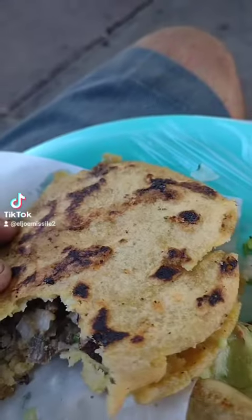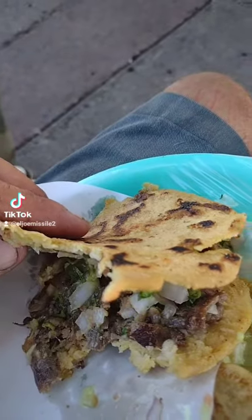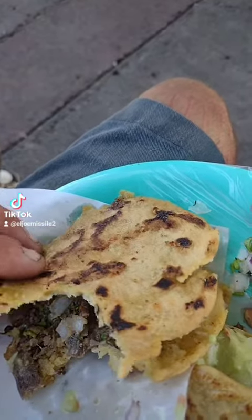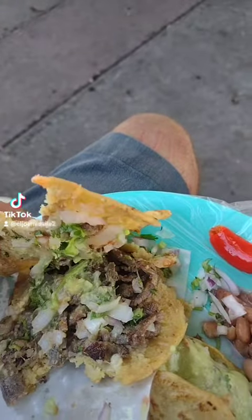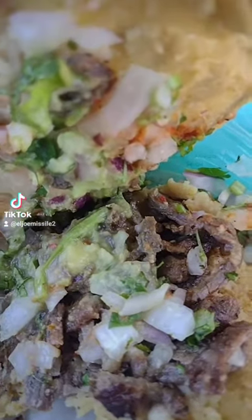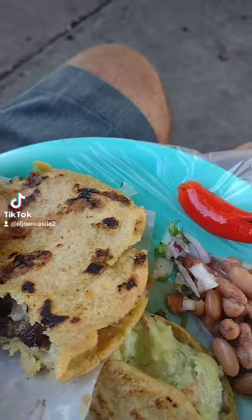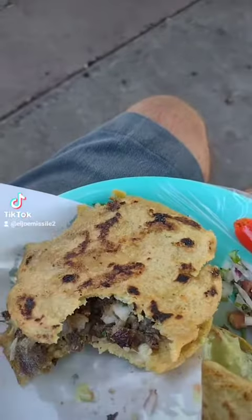Dude, here's another Mexican food called gorditas. It's a corn flour tortilla cake fried in butter, then cut in half and filled with carne asada, onions, guacamole and cheese. I think it's guac and cheese.